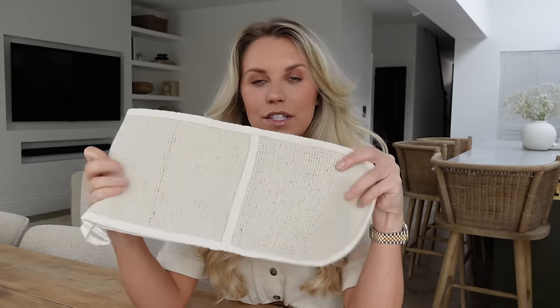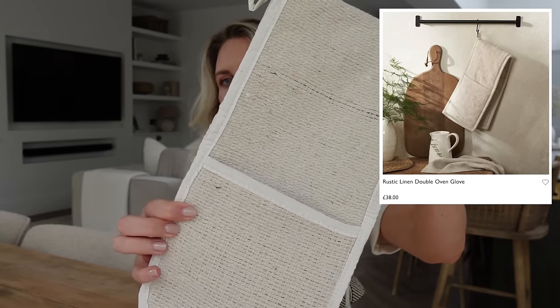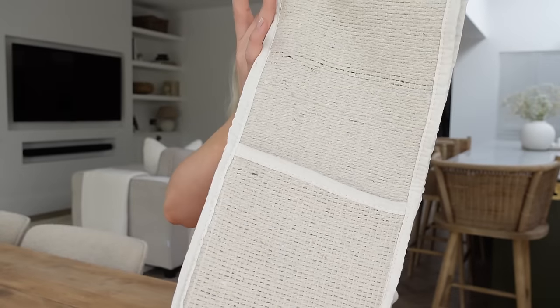If you want the bobble-edged design, HomeSense and TK Maxx have a similar alternative in the crockery as well, not just the cake stand — Neptune cake stands are about £36 in comparison. This is also an Amazon purchase — a standard double oven glove with a really nice texture that reminded me of the rustic texture on the White Company double oven glove. They've got a new one that's plain and simple like this — the White Company charges £38, whereas the Amazon one is just £5.